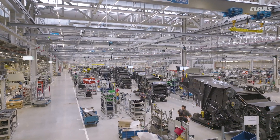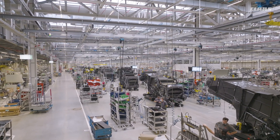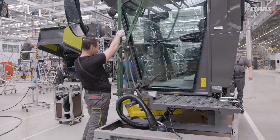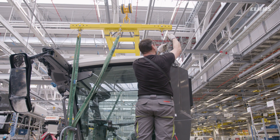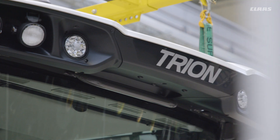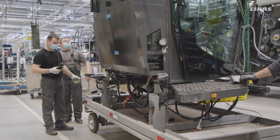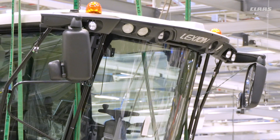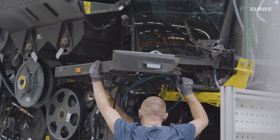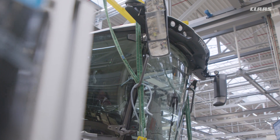Lexion and Trion are now about a third of the way down the assembly line. In the next step, the cab, which is already on the left of the main assembly line, will be mounted. Here too, the highest precision is required. The cab roof indicates whether the combine harvester is equipped with the field scanner for automatic steering or is using another steering system such as the laser pilot or the GPS pilot.